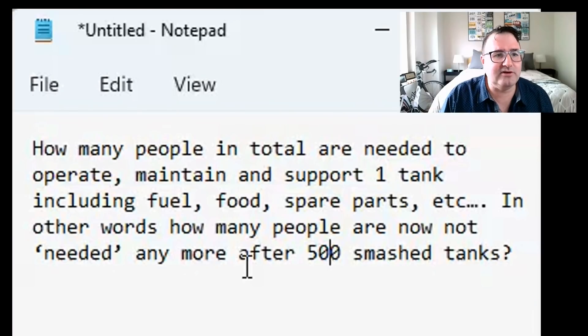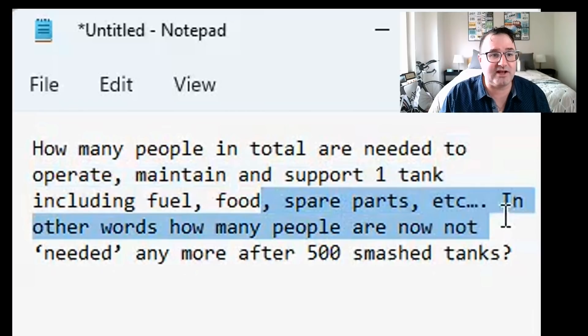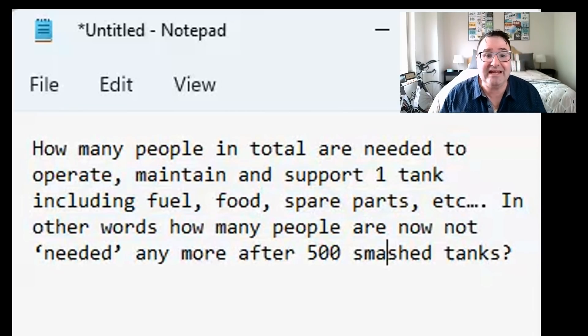Paul from the Netherlands sent me this question: how many people in total are needed to operate, maintain, and support one tank, including fuel, spare parts, etc.? In other words, how many people are not needed after 500 smashed tanks?